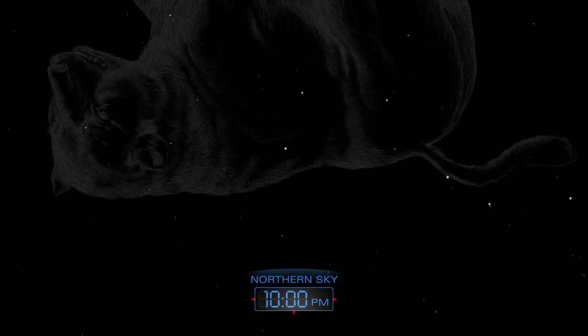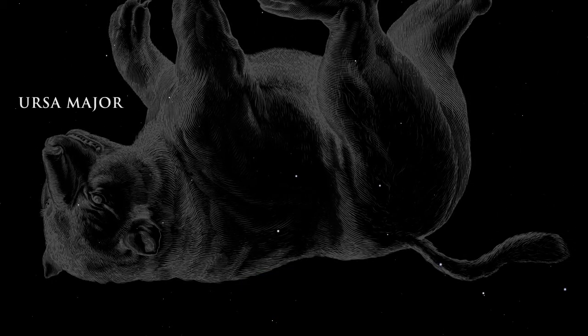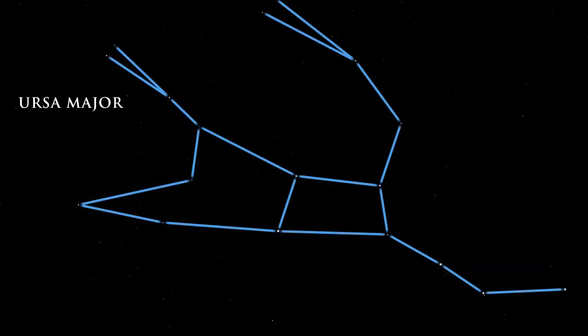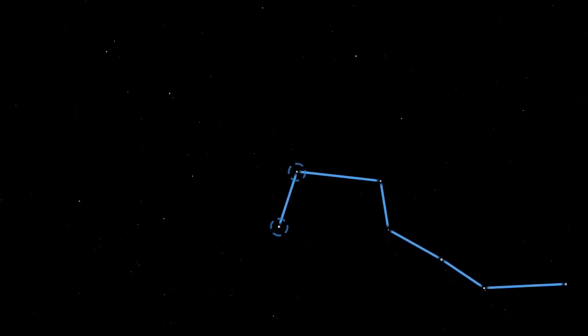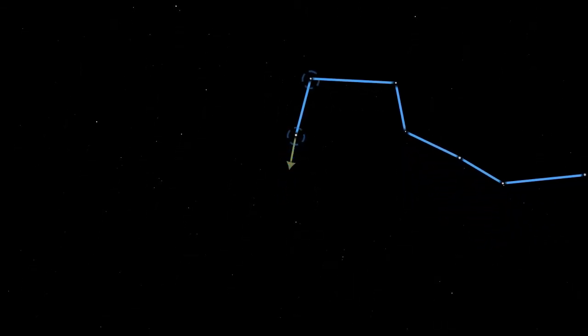Looking up, we see the great bear, Ursa Major. The constellation of Ursa Major contains the well-known star pattern, the Big Dipper. It resembles a large drinking cup with a handle. The two stars that make up the front side of the cup are called pointer stars because they point toward the star Polaris, also known as the North Star.